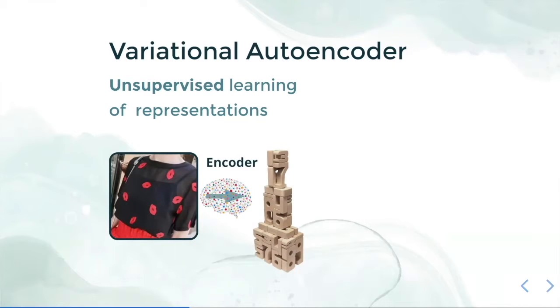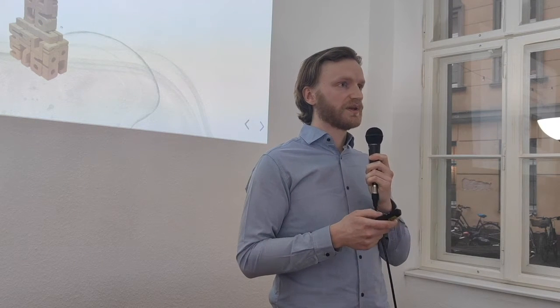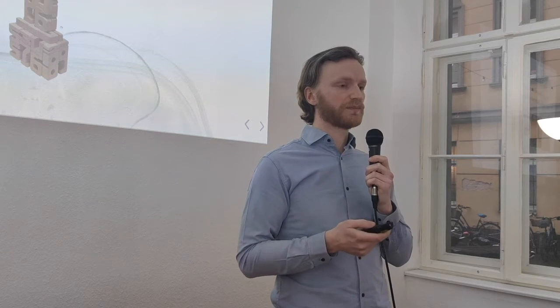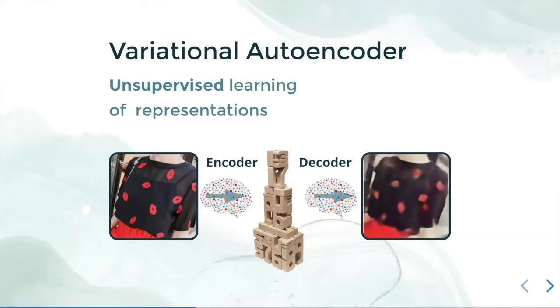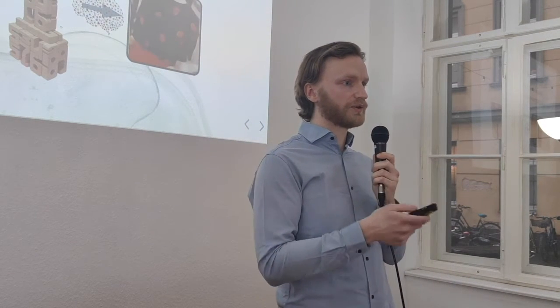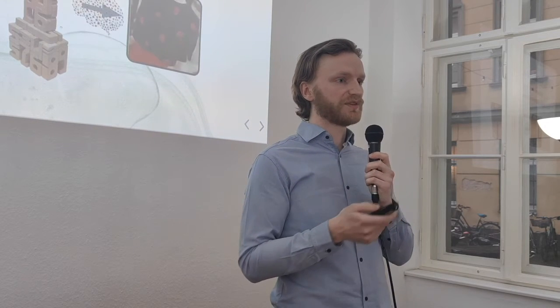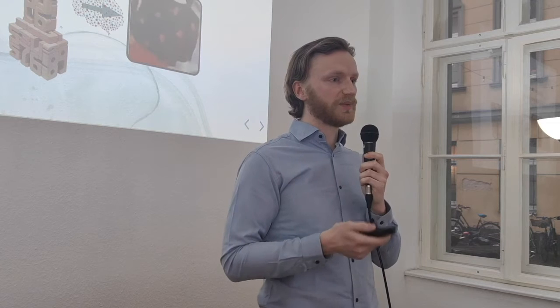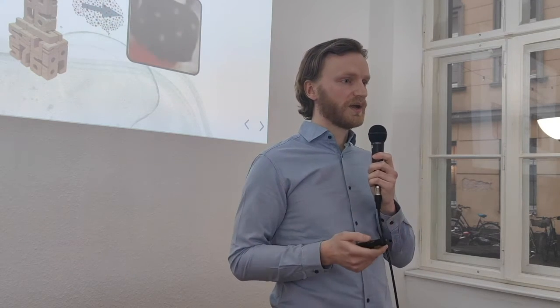How does a variational autoencoder work? First, the picture gets fed into the model. It goes through a neural network encoder that computes the representation we just talked about. After that, the representation is fed into a decoder — a neural network symmetric to the encoder. The whole network is trained to find a picture that looks as similar as possible to the input image, and from the representations in the middle we can compute distances to see if one image is similar to another.